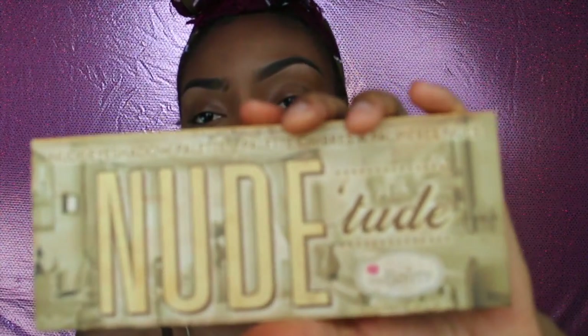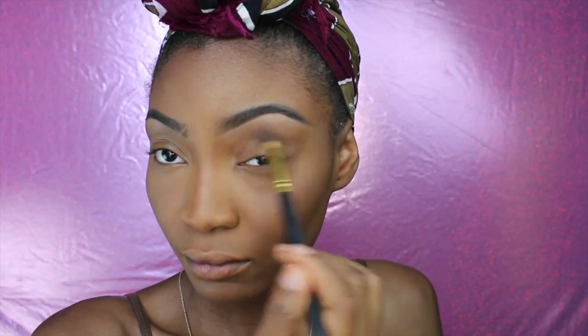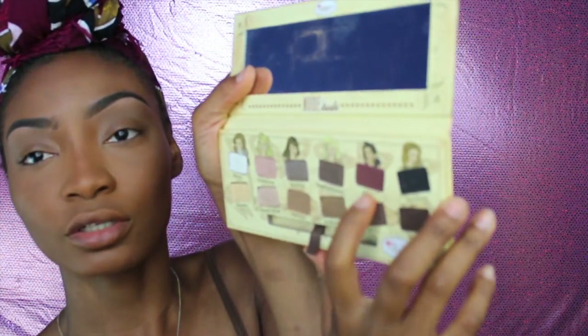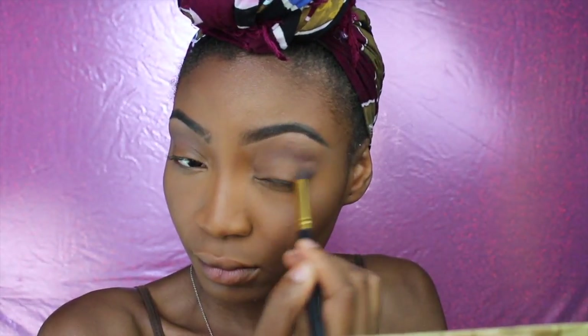I'm gonna go into my Nude to palette by The Bomb and use the color Sultry as my transitioning color. Next I am applying the shade Sexy on top of that transitioning color.